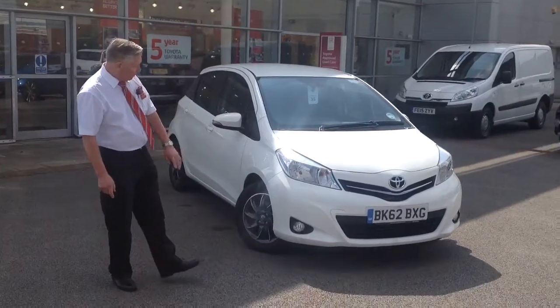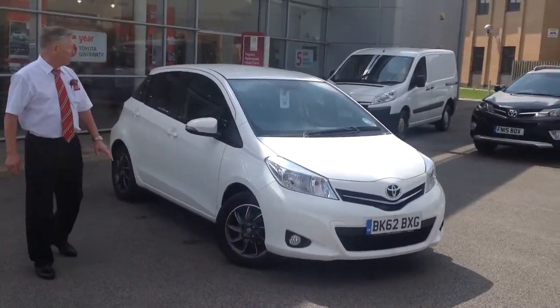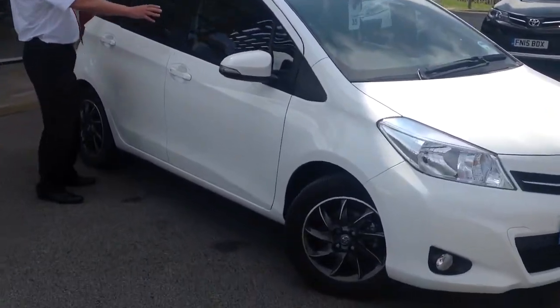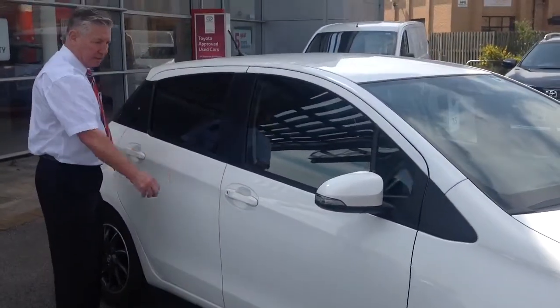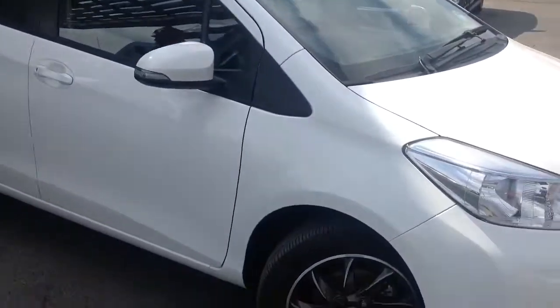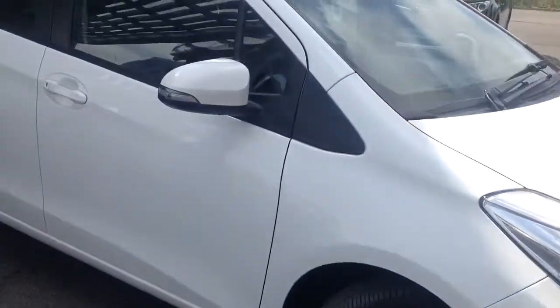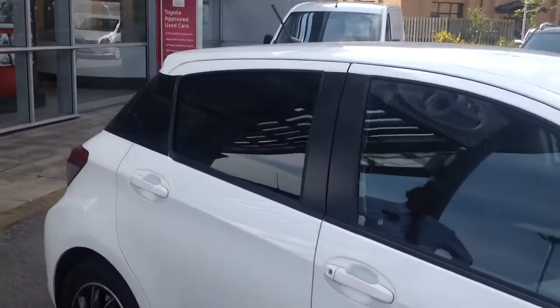As you can see it's got the front fogs, the special alloys, the darker glass at the back. It's also got the green and the C-pillar all blacked in. This one has got the air conditioning which was a £500 extra. It's in excellent condition.